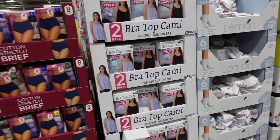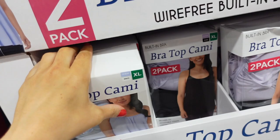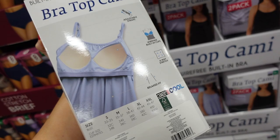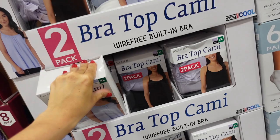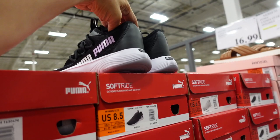On sale from 32 Degrees are the flowy bra tops — super soft with padded wire-free built-in cups and four-way stretch with adjustable straps. Available in blue and white, purple and black — on sale for $11.99, regularly $14.99, until the 31st.